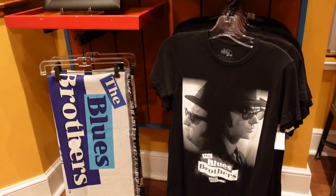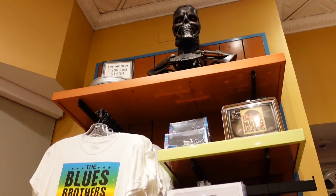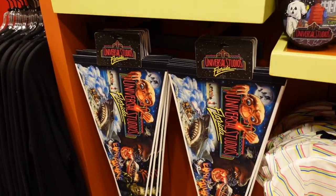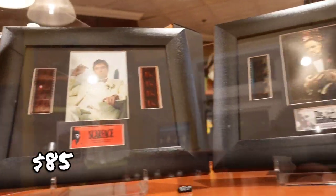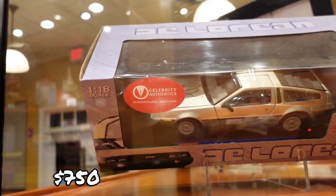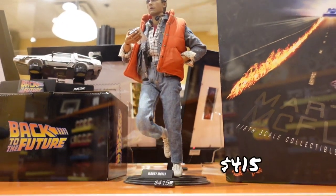This is super cute — Blues Brothers. Make sure you don't feed it after midnight. Oh, look at that Terminator mask — $1,500. There are ornaments too. And here's a $750 Galorian signature edition, and $418 for the Marty McFly.